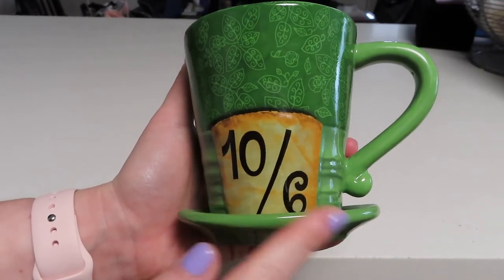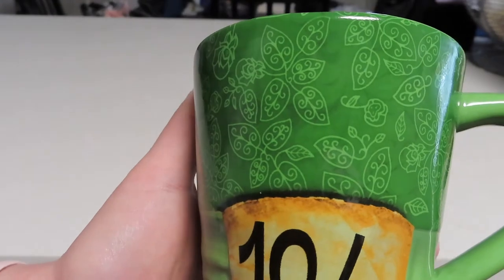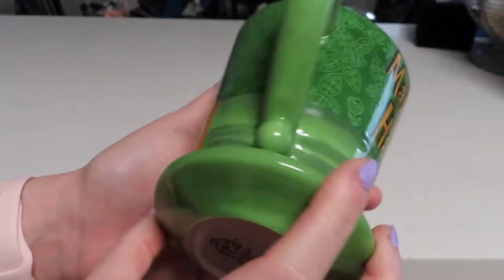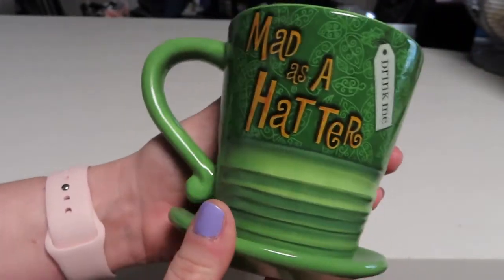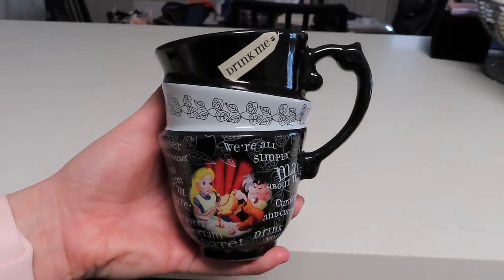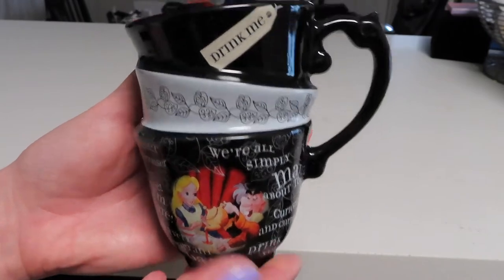Here is the next mug. This one I really love — it is supposed to look like the Mad Hatter's hat, so this would be like the brim of his hat, we've got his little card here, and I love the little leaf detailing all over the mug. The inside is just a plain brown and then on the back side of the mug it has the little 'drink me' tea tag and it says 'mad as a hatter.'